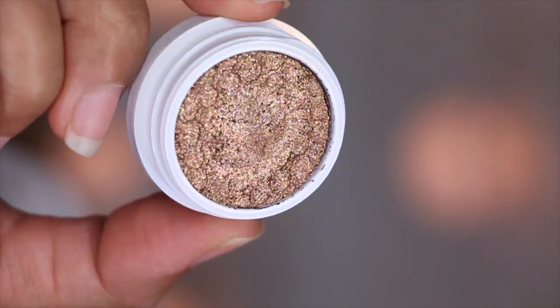For palette and eyeshadow favorites over the past few months, the first one I want to mention is from Colourpop Cosmetics and it's called Millionaire. If you've seen my previous Get Ready With Me video, I used this product. It's very shiny and metallic — I absolutely adore the color.